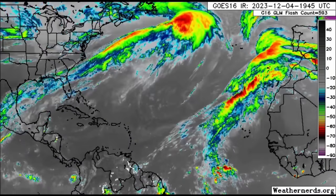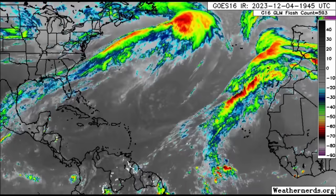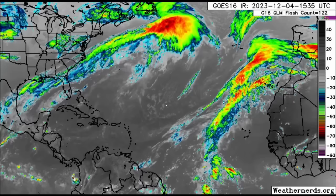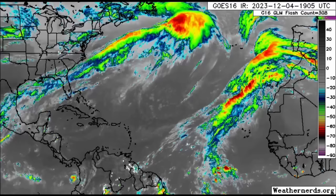Hey everyone, it's Danny, and welcome to this updated video. We're going to be talking about what is happening across the Atlantic.